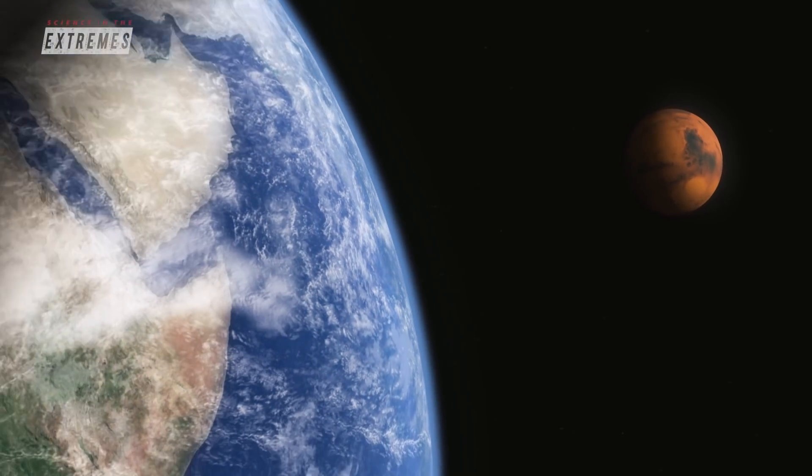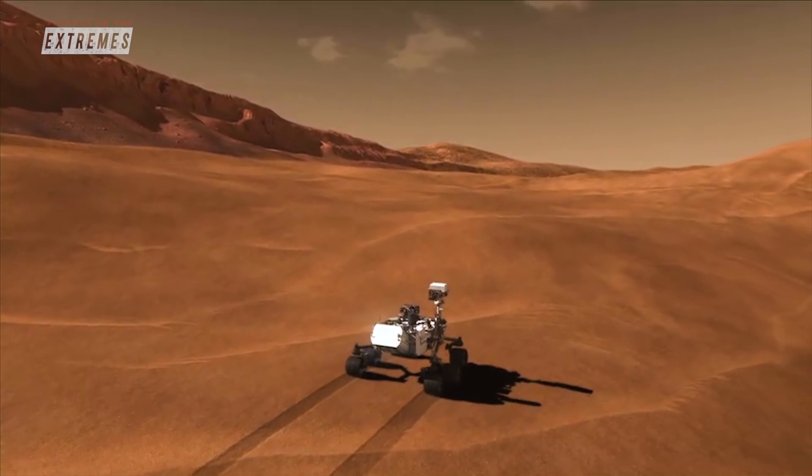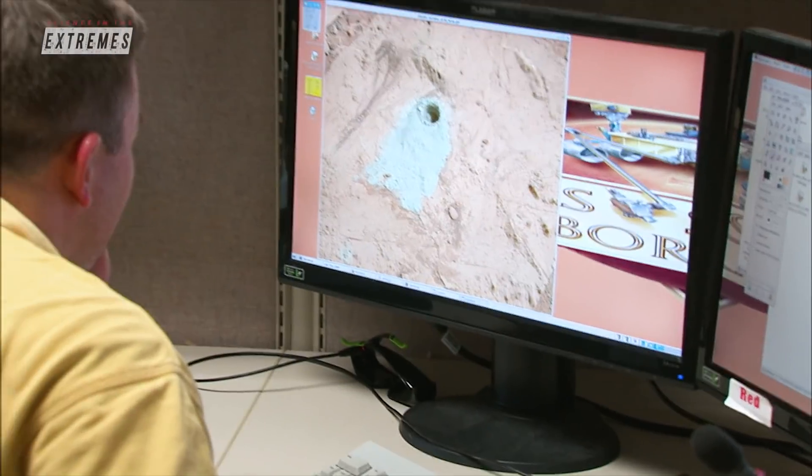Given the distance between Mars and Earth, NASA can't joystick the rover's every move. So rover planners like Dr. Verma have to map the rover's entire day of sequence movements perfectly.